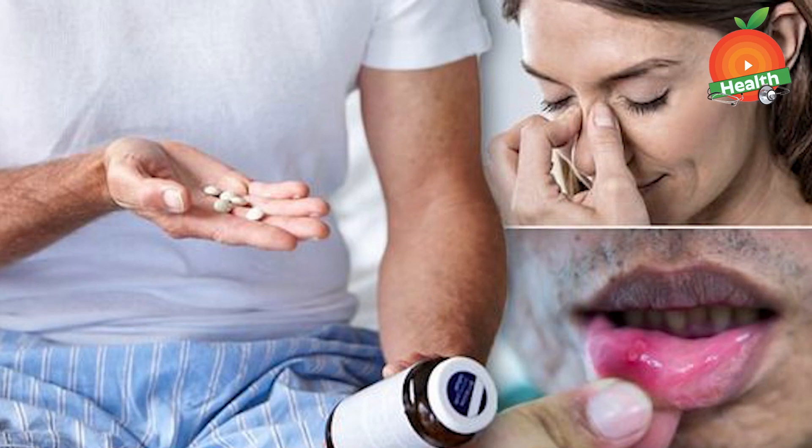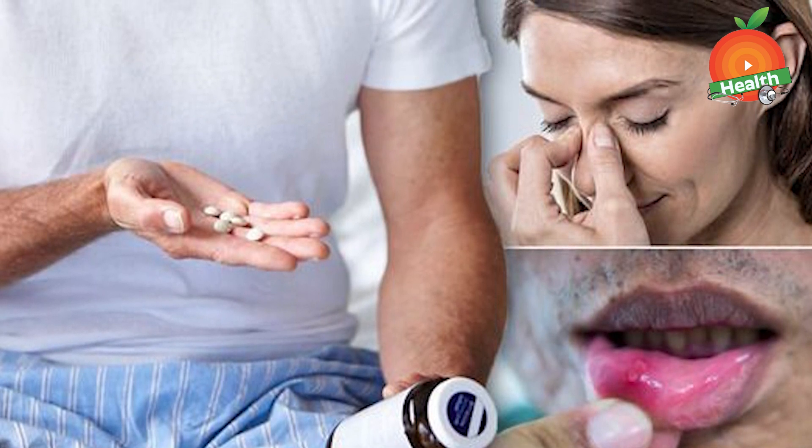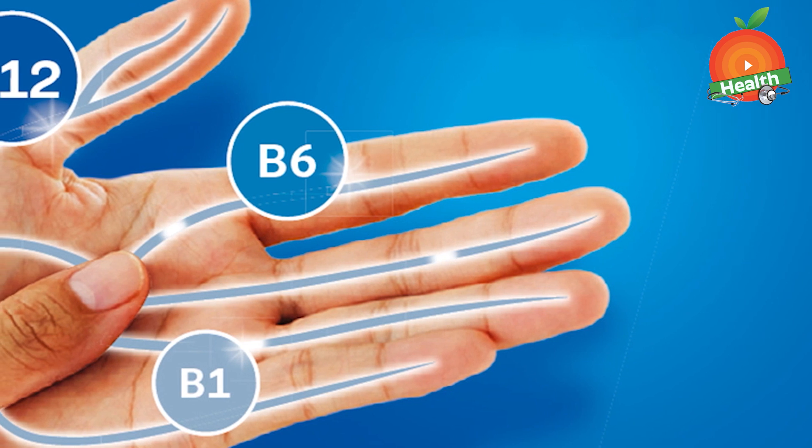The second sign is weakness and fatigue. Megaloblastic anemia due to vitamin B12 deficiency may lead to a person feeling fatigued. This occurs due to the lack of red blood cells to carry enough oxygen all over the body, causing a weak and tired feeling. Next is tingling in the hands and feet.